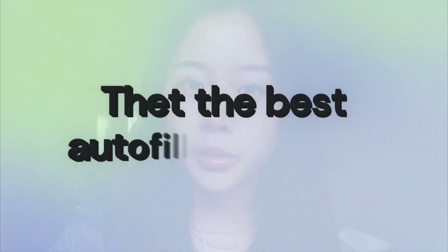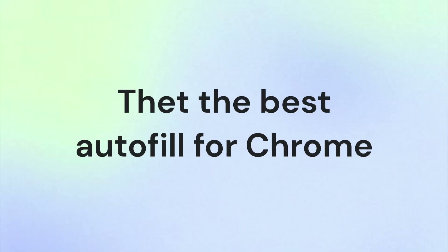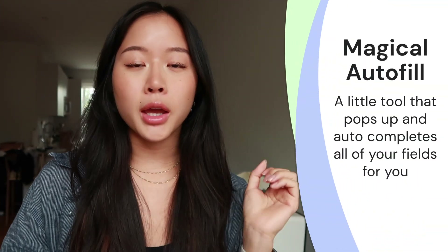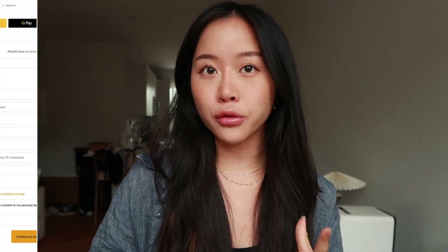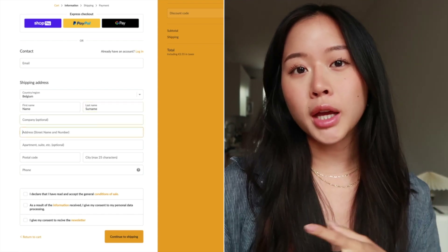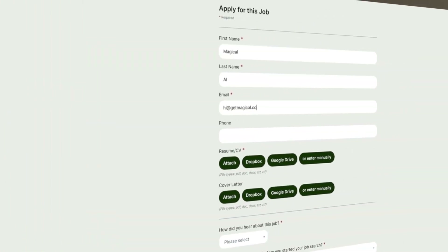Welcome back to today's video where we'll be talking about the best autofill for Chrome. If you're not already familiar with autofill, it's basically that magical little tool that pops up and auto-completes all of your fields whenever you're filling out a form. For example, say you're online shopping — you have to fill in your credit card, your billing address, your shipping address. Sometimes if you're filling out job applications on Greenhouse, you have to fill out your name, email address, telephone number — all of that.